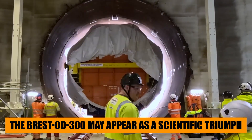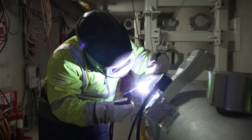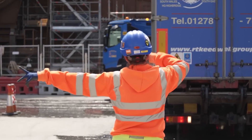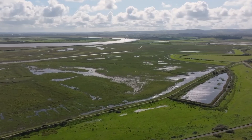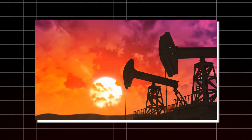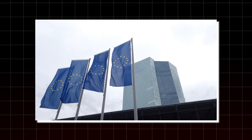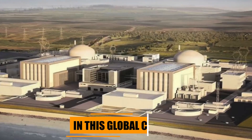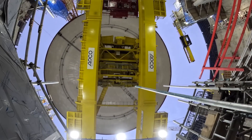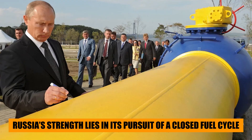The Brest-OD-300 may appear as a scientific triumph, but beneath its innovation lies a far greater ambition — to reshape who controls the 21st century's energy order. The project emerges at a pivotal time in global energy history. As the world moves away from fossil fuels, nations are in a fierce race to secure clean, reliable, and independent energy sources. Europe is striving to recover from its dependence on Russian gas, China is expanding its nuclear capabilities, and the United States is modernizing its outdated reactors. In this global contest, leadership in next-generation nuclear technology could determine who controls the future energy landscape.